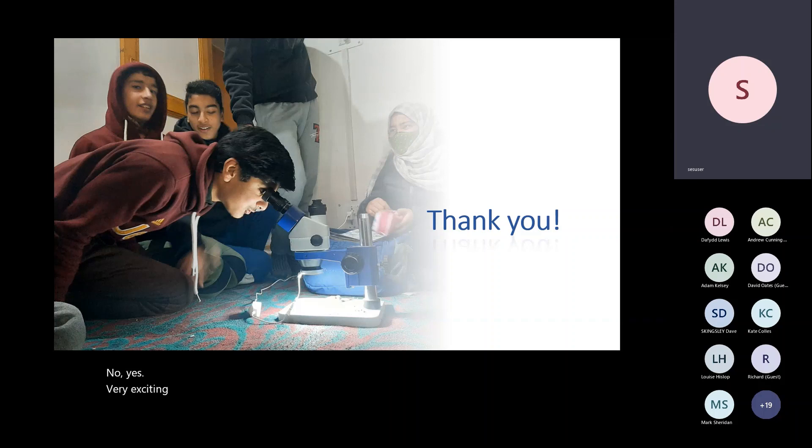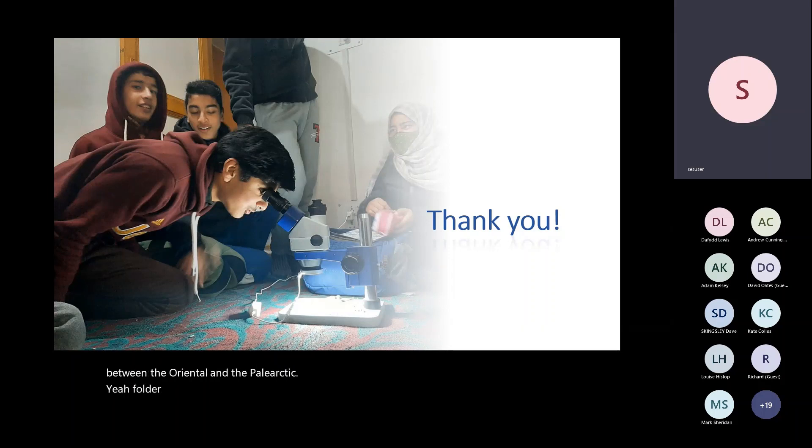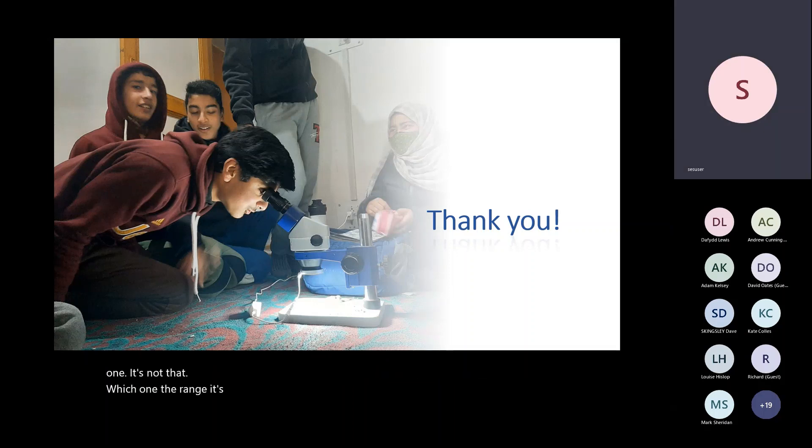Very exciting work you're doing. I was trying to get an idea of how sharp that boundary between the Oriental and the Palearctic fauna is. To me it is not that sharp because it is a mountainous range — on the mountains you find both. But going down towards the north you get more Palearctic, and towards the south you get clearly Oriental. The Pir Panjal range is hundreds of kilometers long and the boundary has not been clearly marked — the width I'd have to look up to give you exact figures.